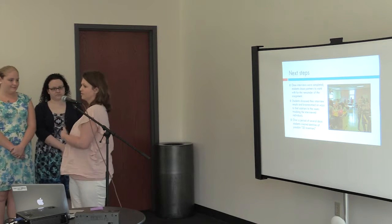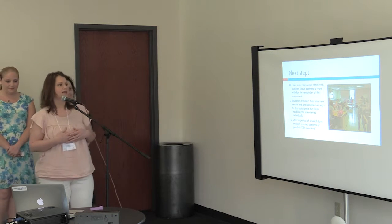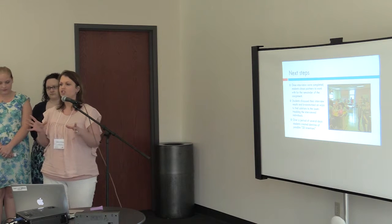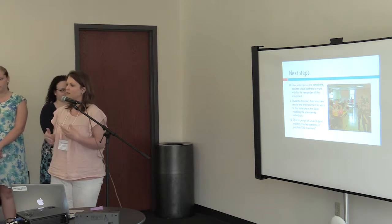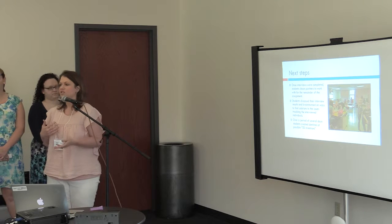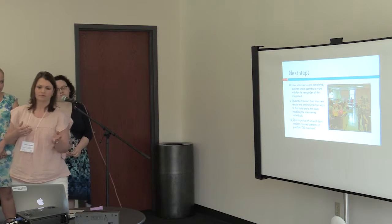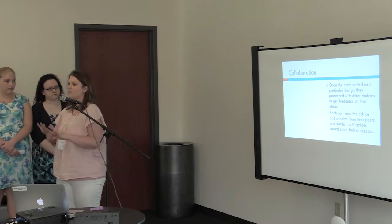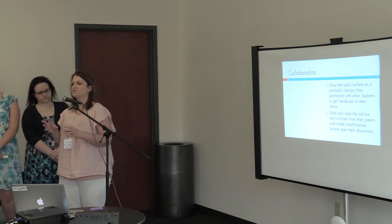Once they completed their interviews, they got to choose a partner and took that information, discussed the results of their interviews, and started brainstorming about what they could create. Once they chose their focus, they got with another group who made suggestions on how to improve the product or invention. They did sketches and designs, worked together, then got back as pairs to continue brainstorming and tweak their designs.